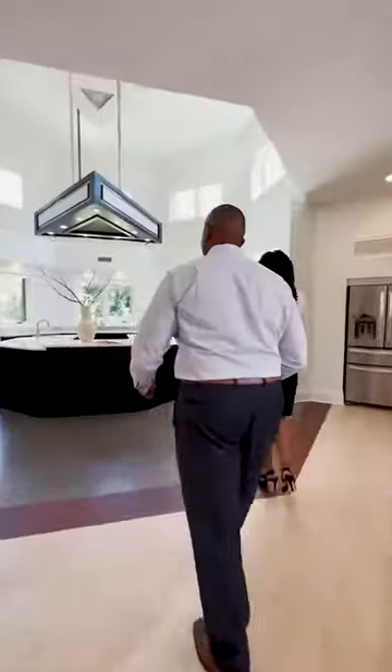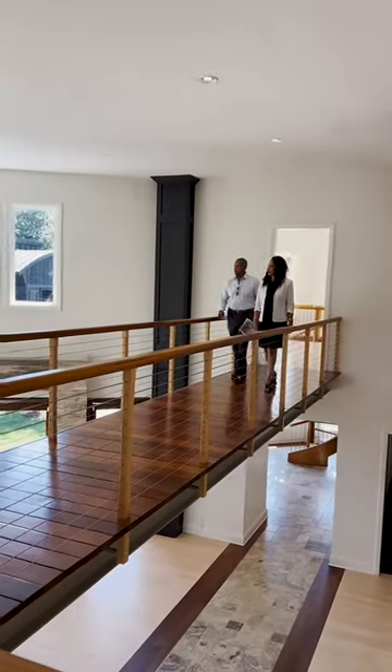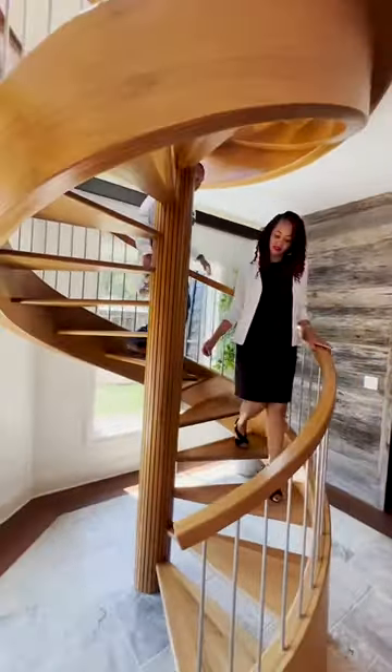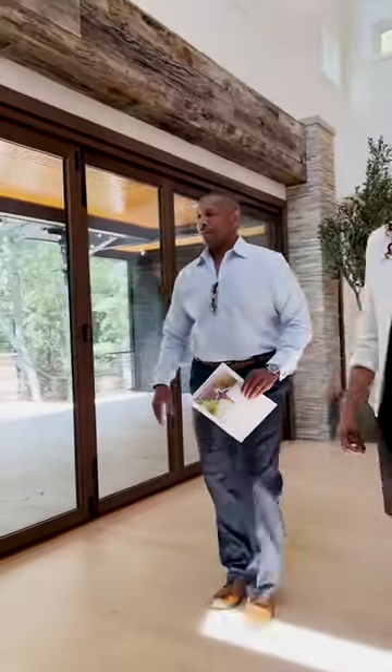As you step inside, notice the floor plan. A great luxury home offers open, spacious layouts that breathe elegance and modern appeal. Keep an eye out for the craftsmanship — the detailing should speak volumes about the quality invested in the creation of the home.